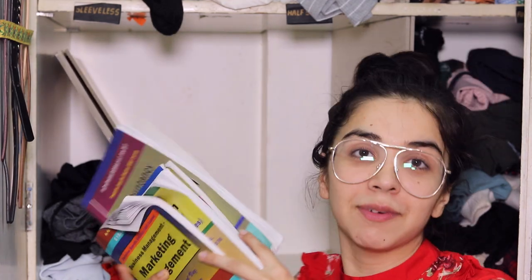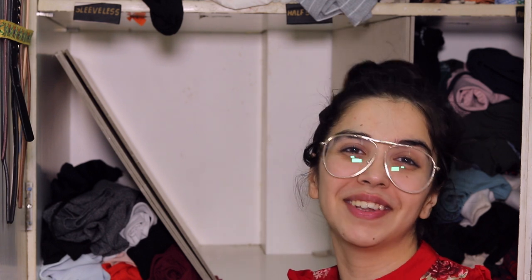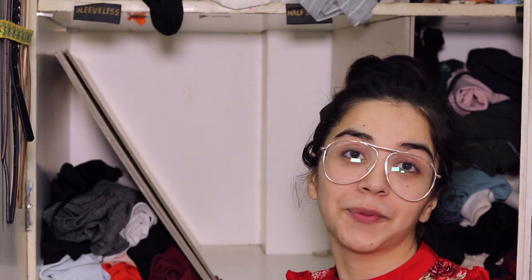At the back of the wardrobe we have my BCom books — after I was done studying I literally wanted to give them away the very next day but my parents said to wait until the results come out. So my results aren't out even now — they should be here by the end of January.